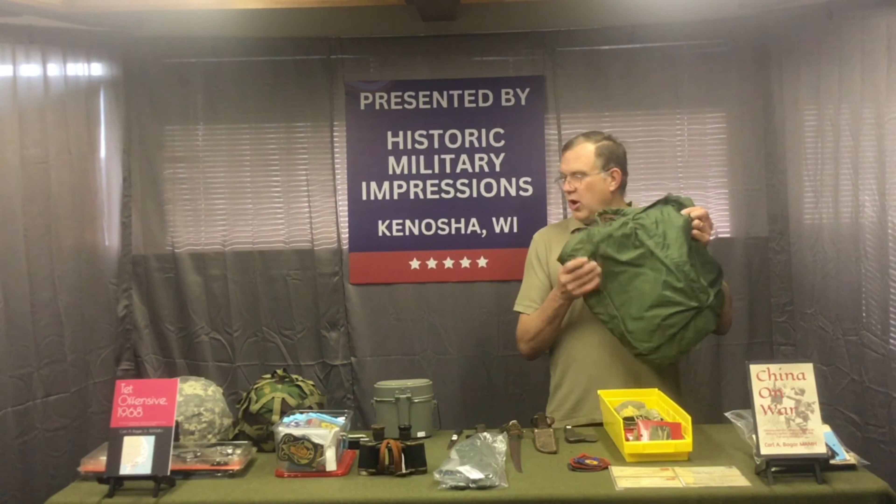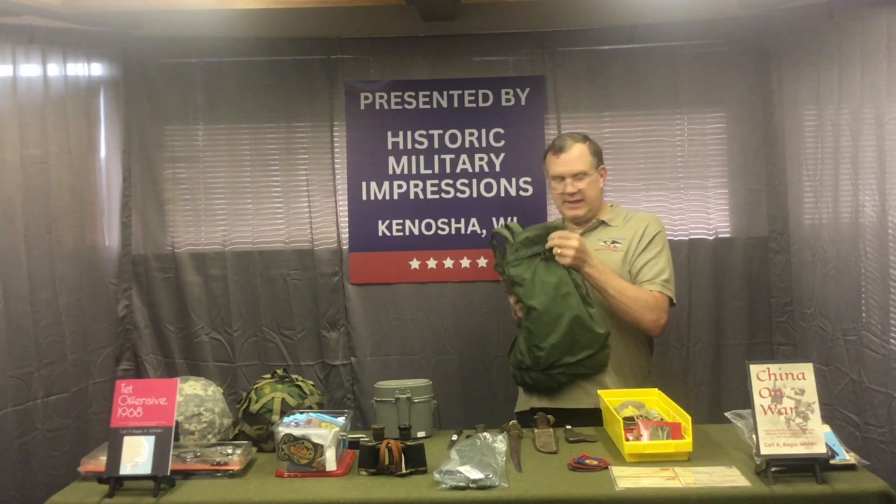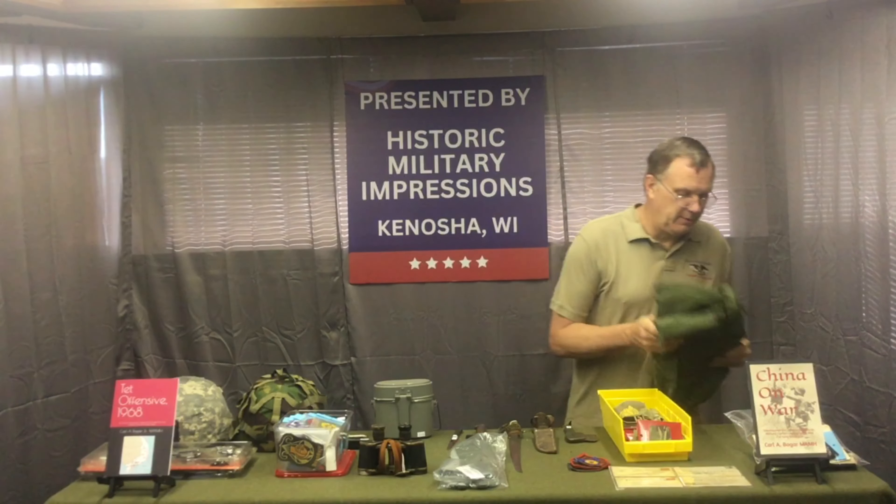Picked up a couple more pilot helmet bags — nice insulated bags, good for a lot of different purposes.